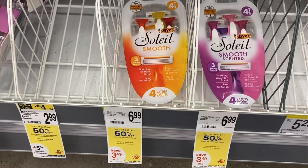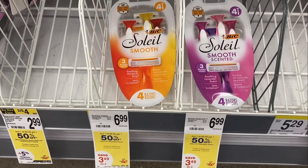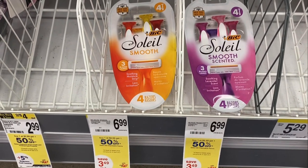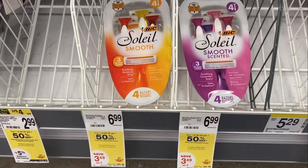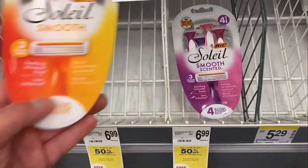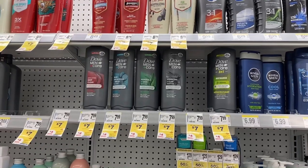I still have my $4 digital for the BIC razors and I know they're buy one get one 50% off, but I don't have any rebates left on the rebate app, so I think I'm just going to grab one and it'll end up being just $2.99.